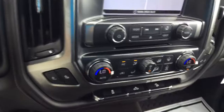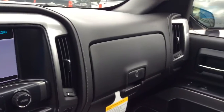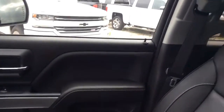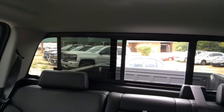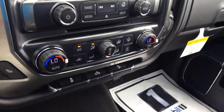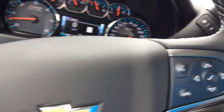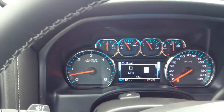And as we talked about earlier, this has the heated seats in it. Another feature I'd like to show you is the back sliding glass window. Also has the hands-free calling on the steering wheel as well. And there's a good look at the odometer and the Z71.